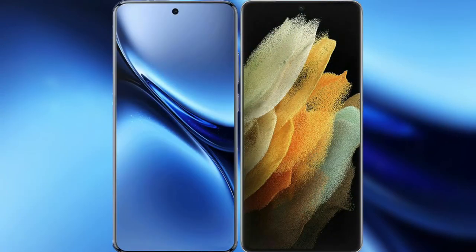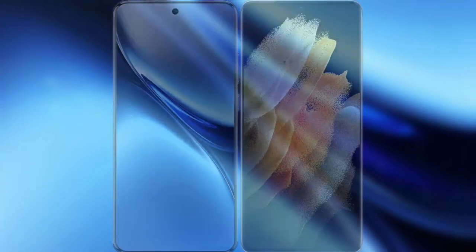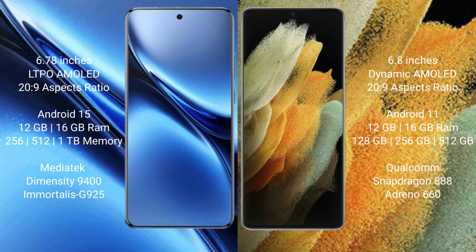I will compare the new Feebo X200 Pro with Samsung Galaxy S21 Ultra. Feebo X200 Pro features a 6.78-inch LTPO AMOLED display and SuccessFace 2029. Samsung Galaxy S21 Ultra features a 6.8-inch Dynamic AMOLED display and SuccessFace 2029.